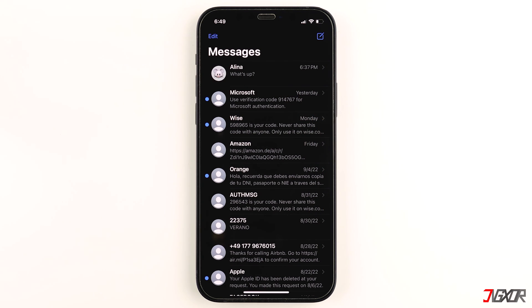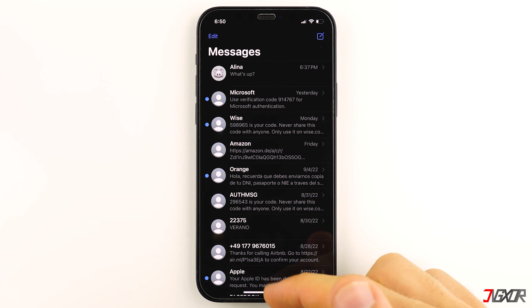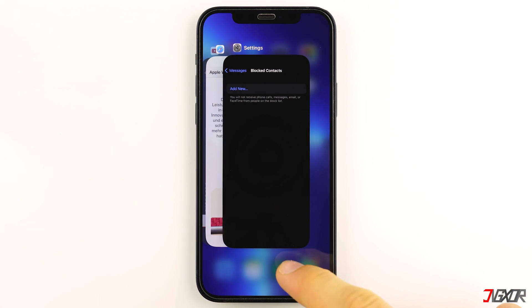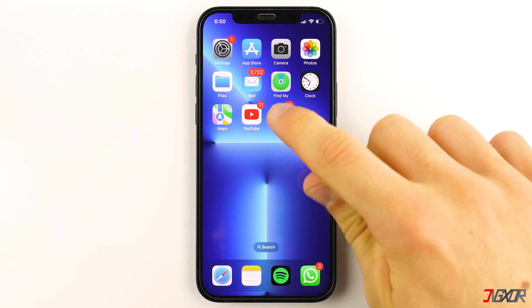You can also force quit the Messages app to resolve any recurring software glitch that may have caused the problem. While in the Messages app, slowly swipe up from the bottom to the middle of the screen until the App Switcher appears, then swipe up on the Messages app to force quit it. Open it again after a few seconds.